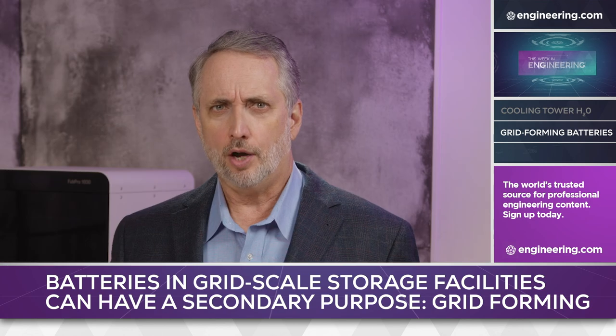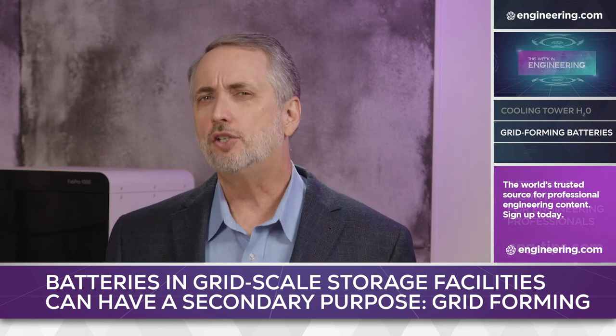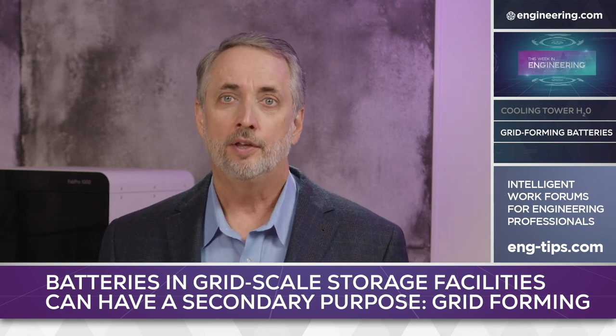Less well understood, however, is the potential of advanced battery storage to do more than store and release electrons. AGL plans to operate the system eventually in a grid-forming mode, making the battery a virtual synchronous generator (VSG).